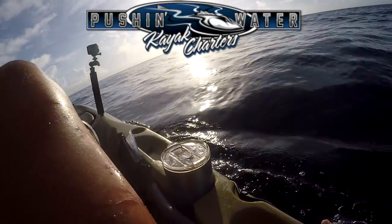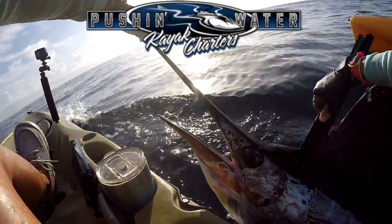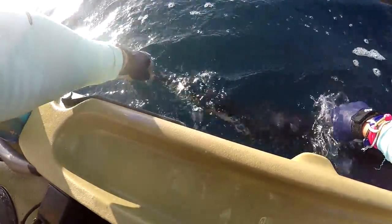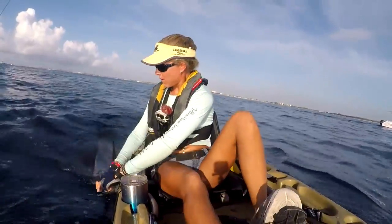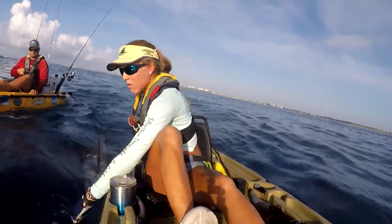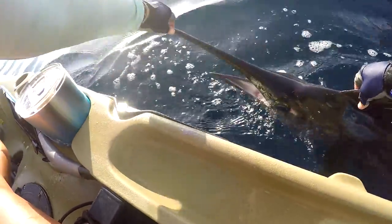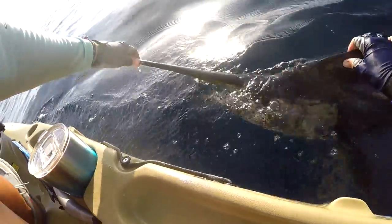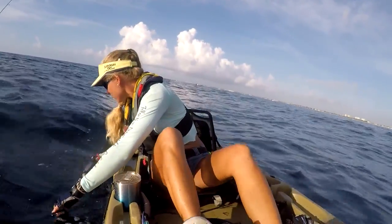If you guys want to check out Captain Brian Nelly of Pushing Water Kayak Charters to get your own sailfish offshore, I highly recommend them — I'll have them linked down in the description below. She's going good now; this fish is going to make it. You just got to stay with your fish and wait until they're ready. A lot of times they revive within a couple of minutes — just make sure water is going in their mouth. Her tail is kicking real good; I'm going to let her go in the next 30 seconds. Say goodbye to my sailfish — put up a heck of a fight, going to live another day.